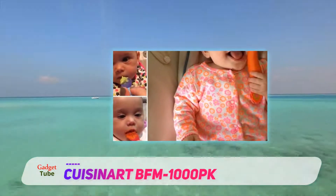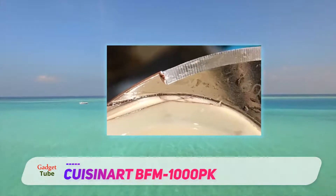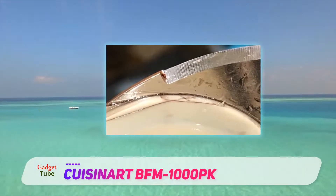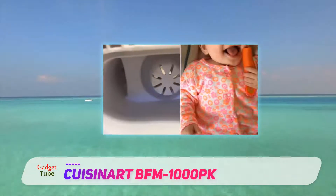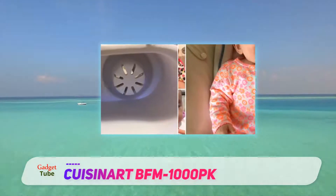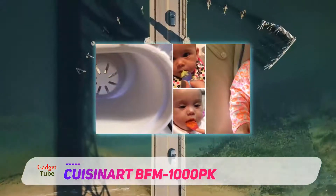There are a lot of great features here, all in a sleek system that doesn't take up too much counter space. It does the steaming, chopping, and pureeing, but it also has an added bottle warmer feature on the back. Pop your bottle in for a couple minutes and it's a great temperature for your baby. Nice touch.